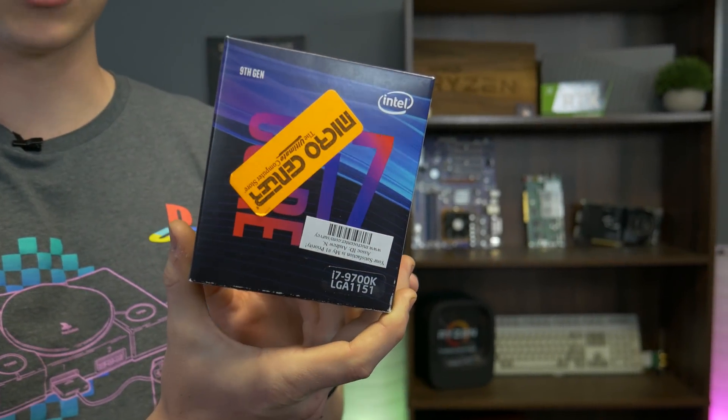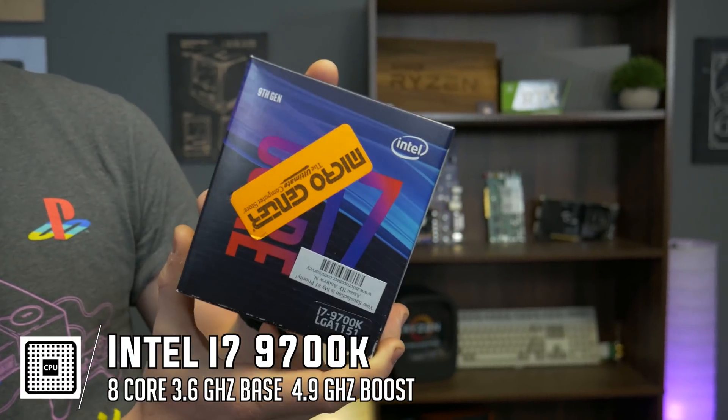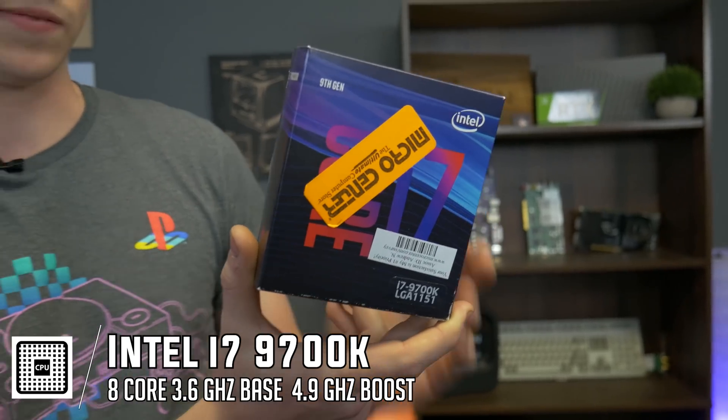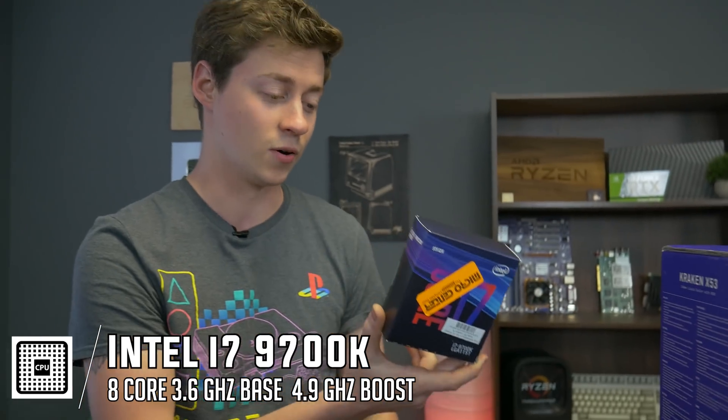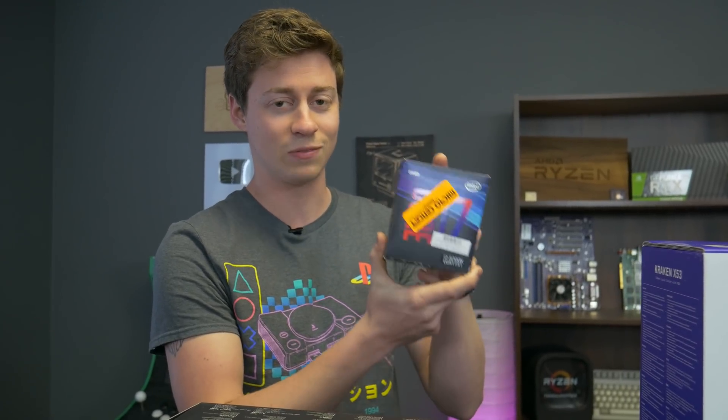Now let's go ahead and put it together. The processor we picked for this build is the Intel i7-9700K. This does pair with something like a Ryzen 3700X for around the same price. We're excited to give this a try because it's supposed to be better for gaming, and we're going to see if that's really true.